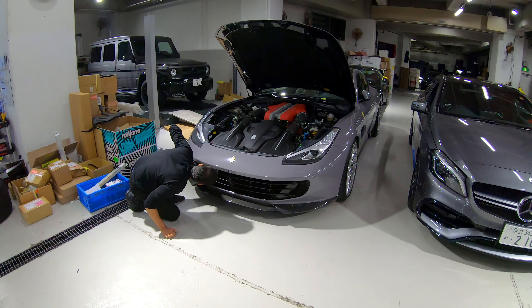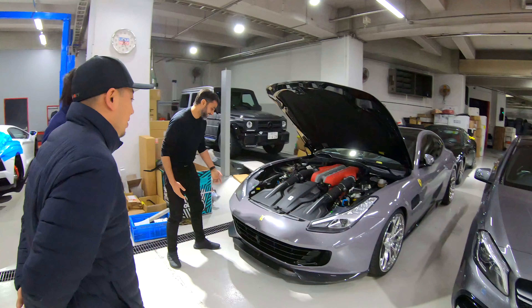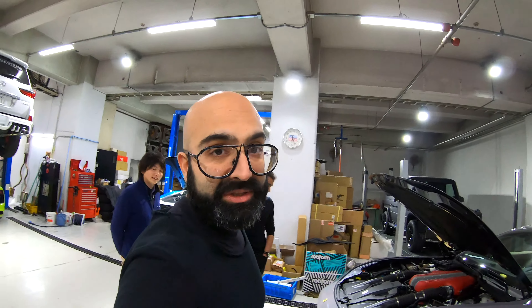Bilal's looking at the intake — always working. We'll go check out the showroom downstairs now.